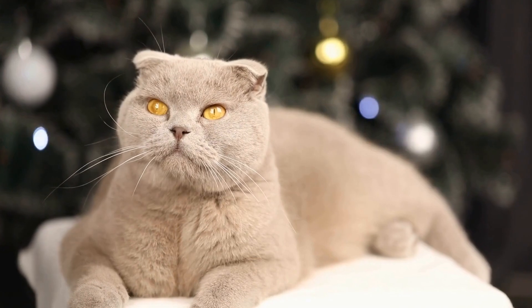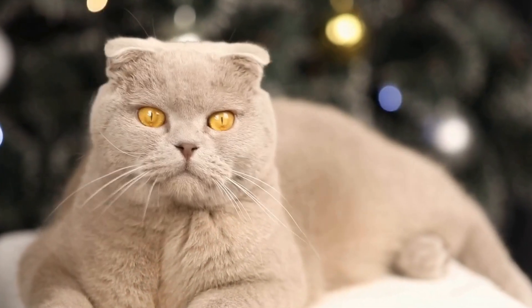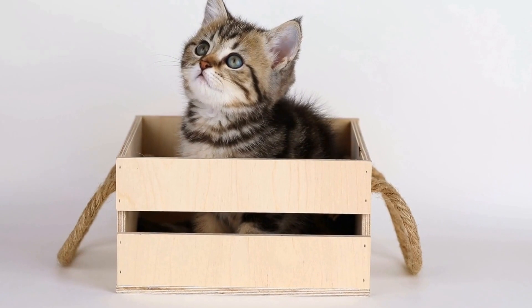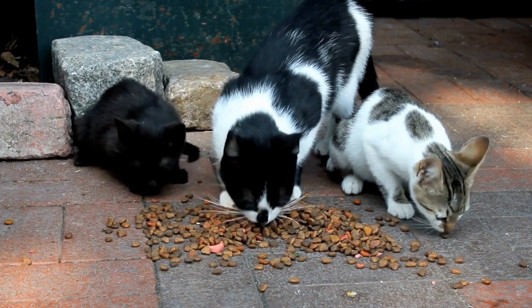Eight: Cat-Friendly Plants. Adding some cat-friendly plants to your home not only adds a touch of nature but also provides sensory enrichment for your cat. Plants like catnip, catmint, and valerian can attract and stimulate your cat. Just make sure the plants are safe for consumption and non-toxic to cats.